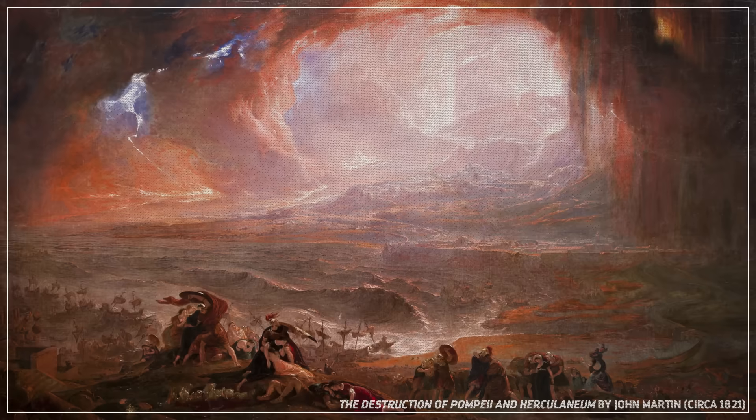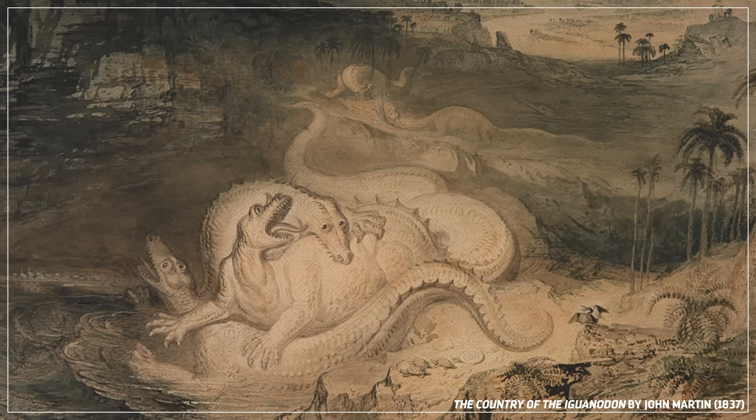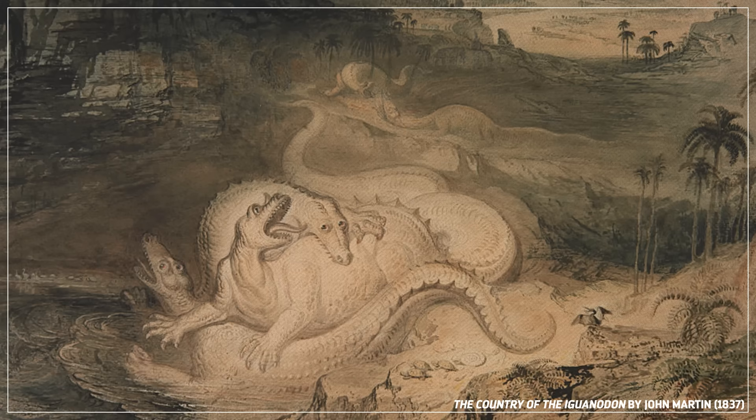A few years later, Mantell was visited by artist John Martin, who was famous for his paintings of dramatic, apocalyptic scenes, like his 1822 painting The Destruction of Pompeii. After meeting Mantell, Martin used his vision of the Iguanodon to create the first — and maybe the most over-the-top — scene of dinosaur combat ever committed to canvas. This painting, The Country of the Iguanodon, is all coils and teeth and claws. At the time, it summed up what experts thought ancient reptiles were like: giant, vicious lizards who hissed and snapped at each other. But that was all about to change.